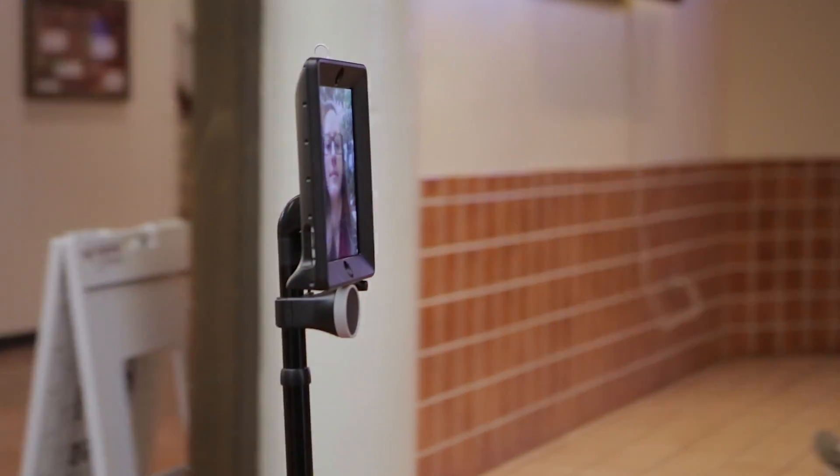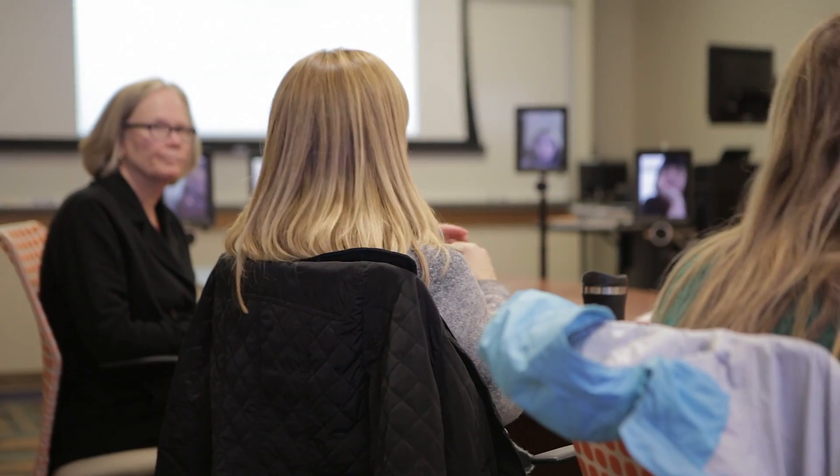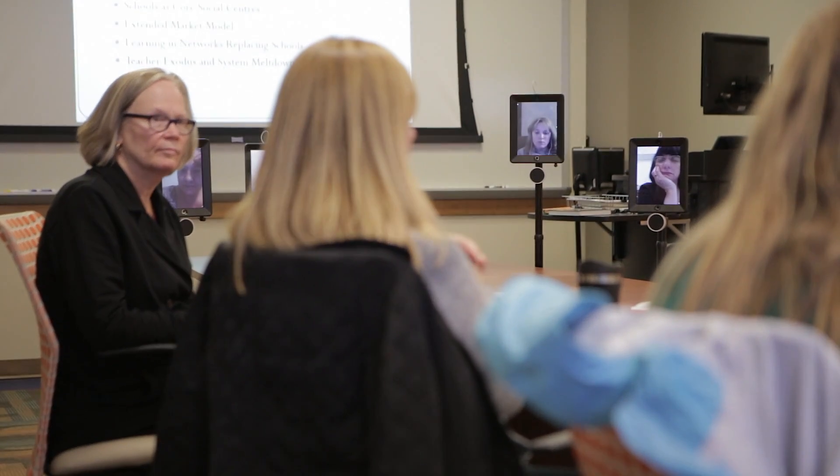I really like using the Double. I have taken so many online classes that don't involve any face-to-face interaction, and this gives me the opportunity to still interact in the classroom. It really adds a whole dimension to the classroom experience.